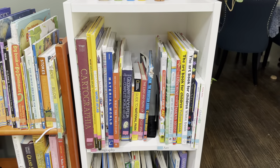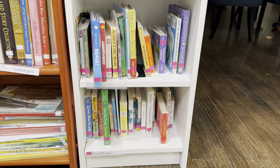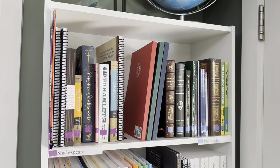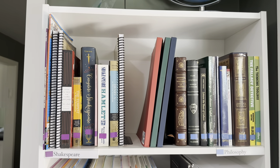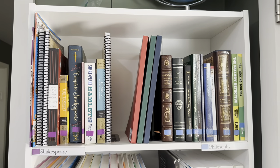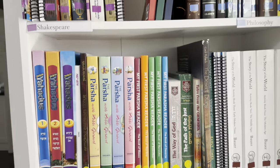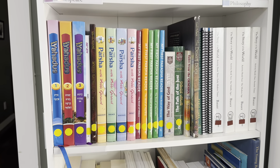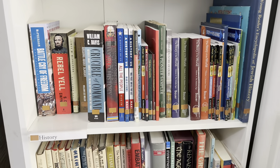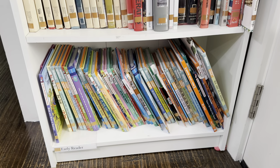Over here I've got geography to the left and art to the right, and underneath those are two shelves of board books. Jumping over to another bookshelf, I've got Shakespeare up top, next to Shakespeare is philosophy — including Plutarch, Plato, and Aristotle. Moving down is Jewish non-fiction, then history continues for two shelves, before coming down to the very bottom which is early readers.